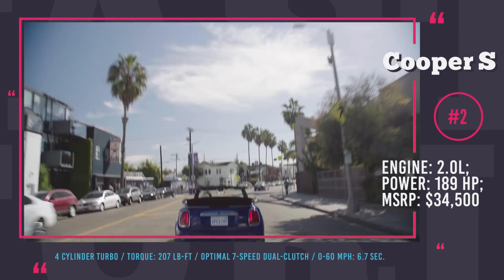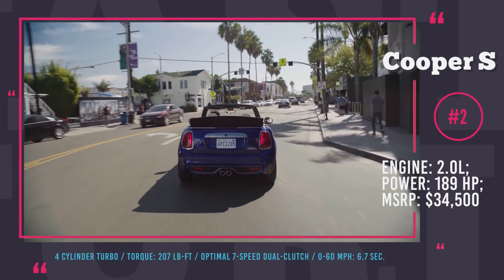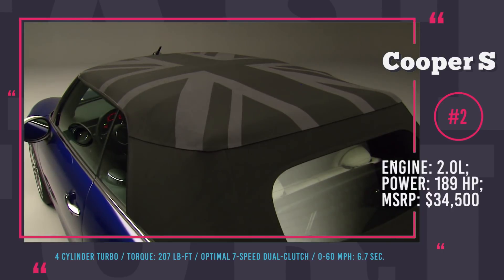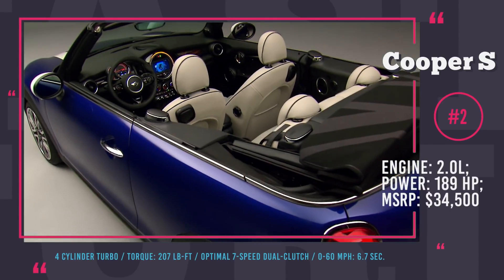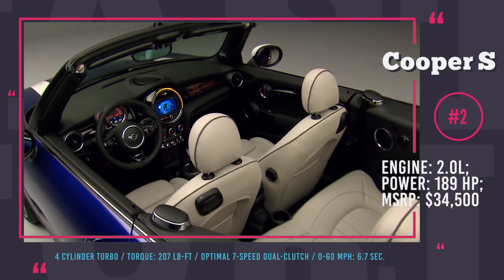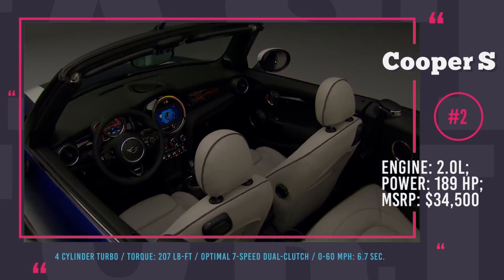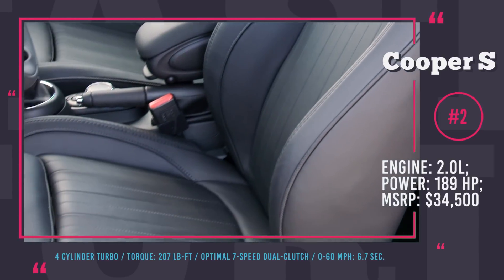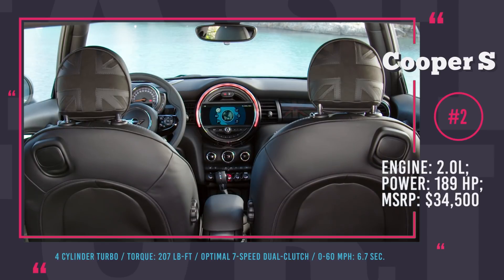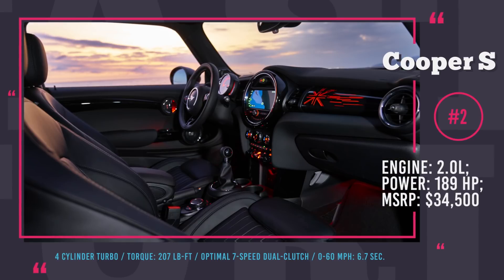The new Mini 7-speed dual-clutch sports automatic gearbox offers rapid gear-shifting at higher speeds and seamless transition between gears while cruising. It is a must-have upgrade over the standard 6-speed manual for $2,300. A multifunction steering wheel and a 6.5-inch round touchscreen come as standard, while satellite navigation and a larger display are among the available options.